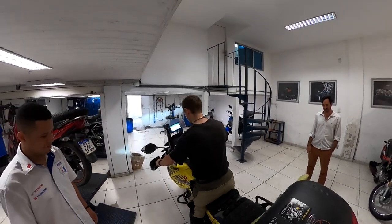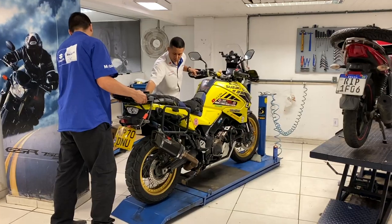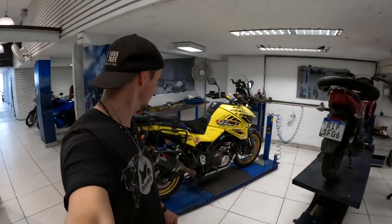Bumblebee is on the rack. We're here at Ego Motos and I'm super excited to see how the air filter is — this is the main reason I want to get it looked at. The guys at Ego Motos are going to do everything necessary to get us going for the next leg.